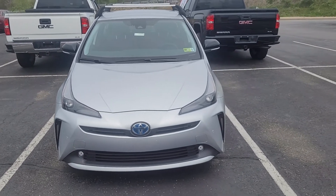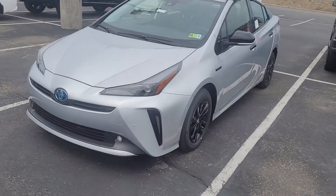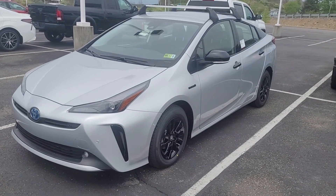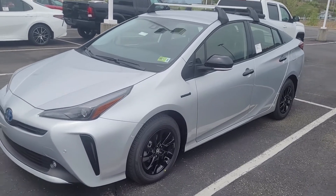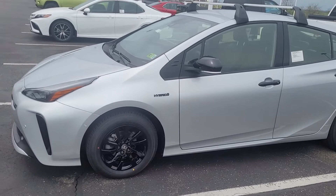I work at a Toyota dealership in West Virginia, near a tri-state area. We sell vehicles in the West Virginia, Ohio, and Pennsylvania areas.